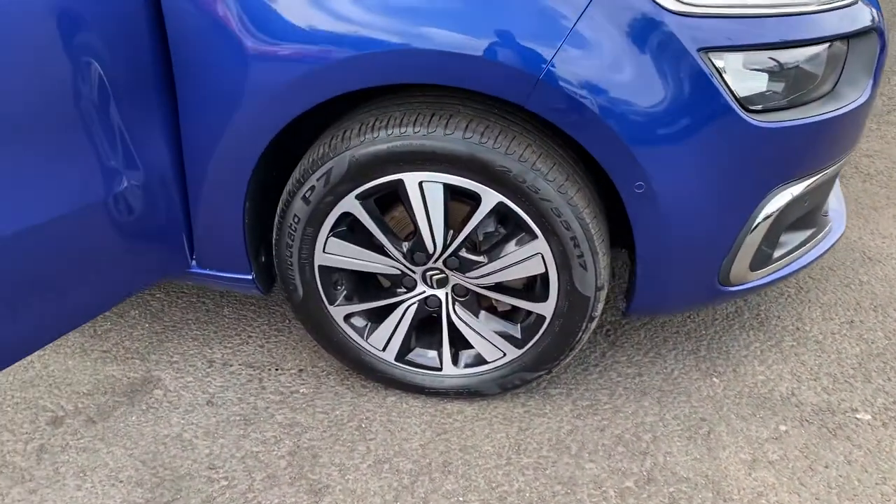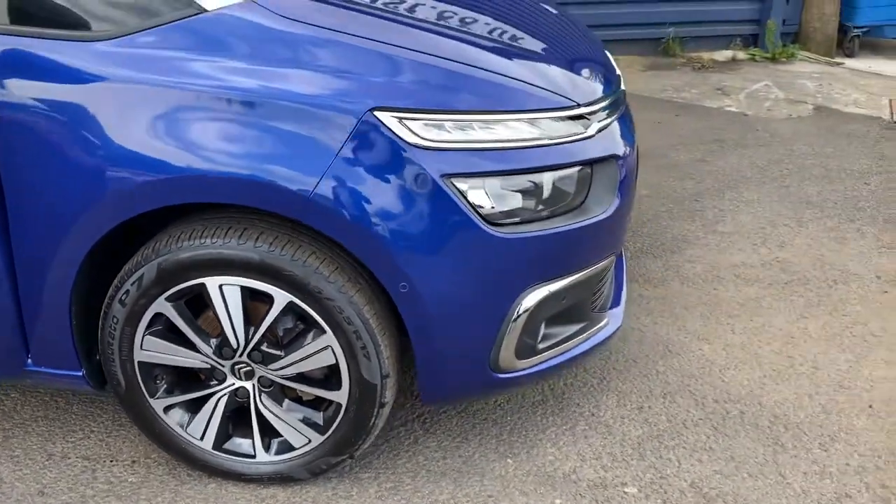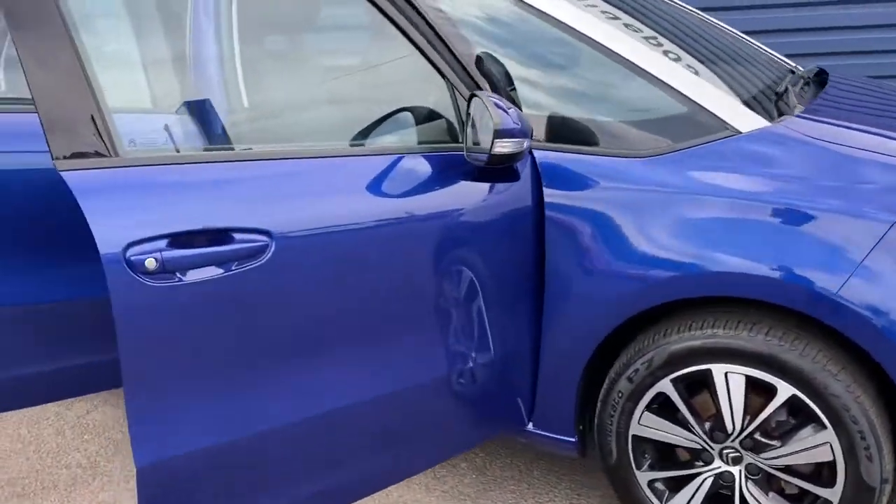The car has diamond alloy wheels, 17 inch in size. The car also has front and rear parking sensors.